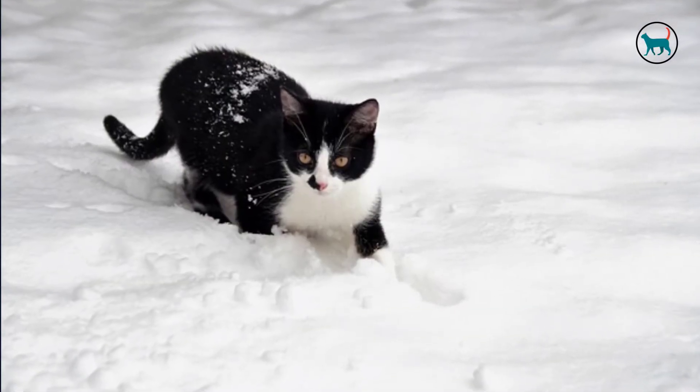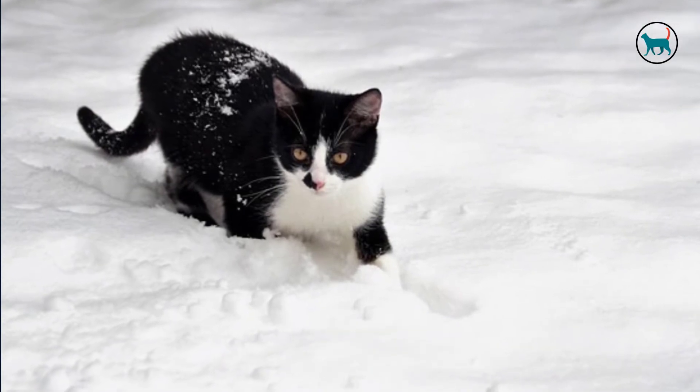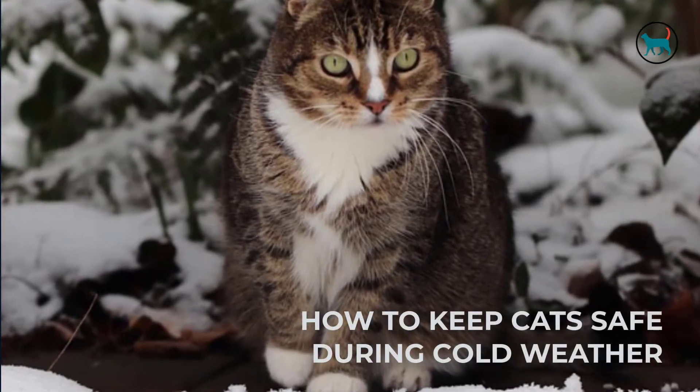If you live in an area with cold winters, it's essential to look out for the safety of your cat and the cats who may live in your neighborhood. In this video, we will share some tips on how to keep cats safe during cold weather.